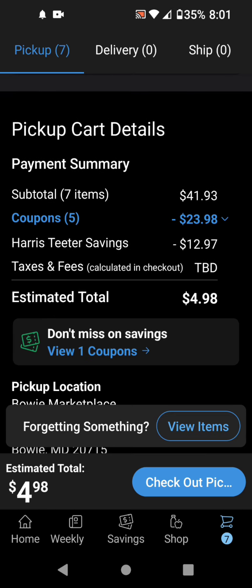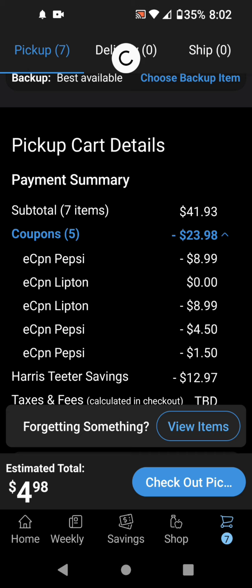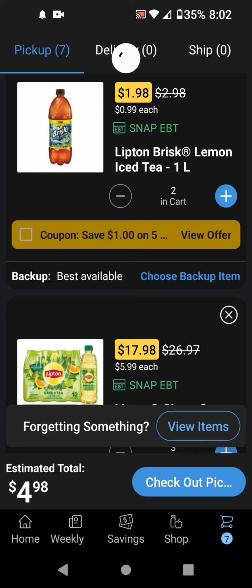So you can see the savings. It is taking off the $8.99 for that Pepsi coupon, and then $8.99 for the BOGO free Lipton coupon. And then this was the $6 off 2 for the Pepsi Real Sugar mini cans. So if you get all of these, your total will be $4.98 for all of this. This is a great deal if you need a ton of drinks in your household, or you could just give it away if you want.